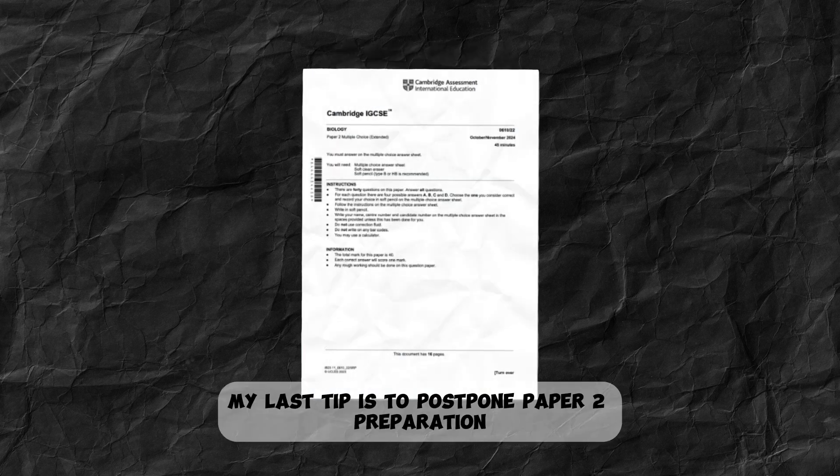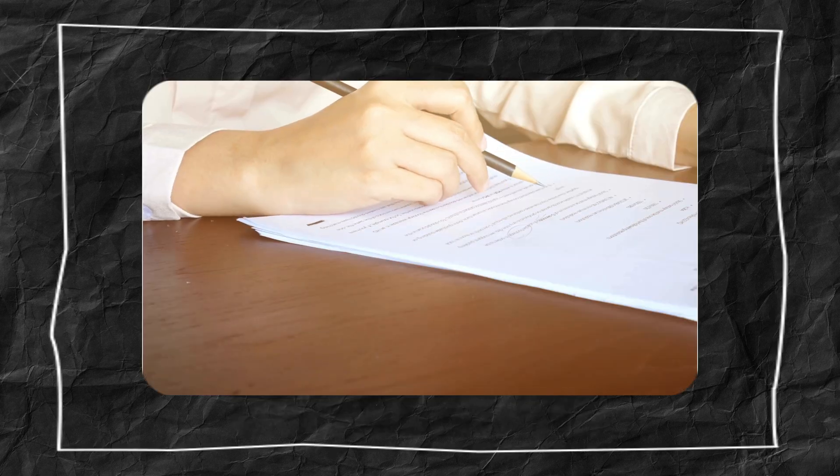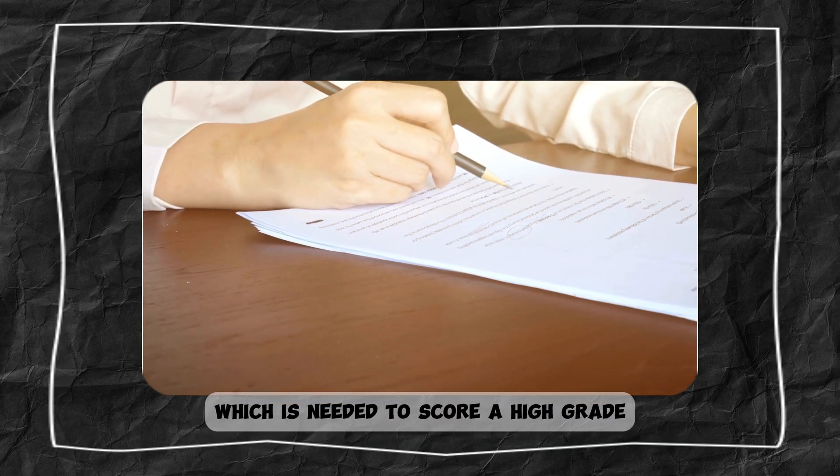My last tip is to postpone Paper 2 preparation until the end, as its exam is late. You'll have plenty of time for that to secure a 36, which is needed to score a high grade.